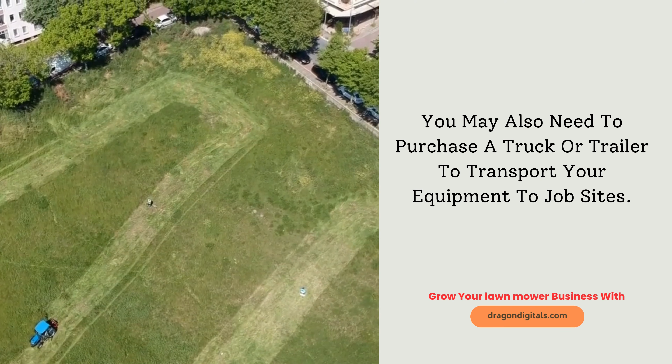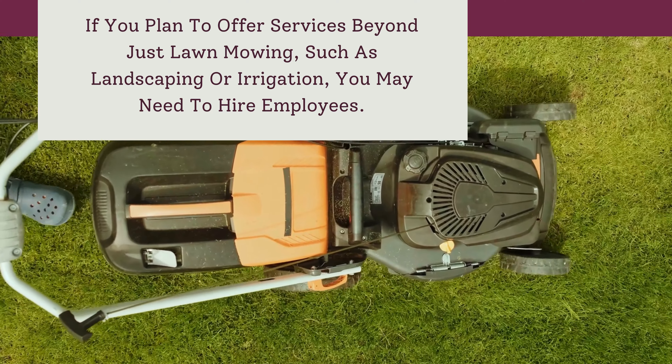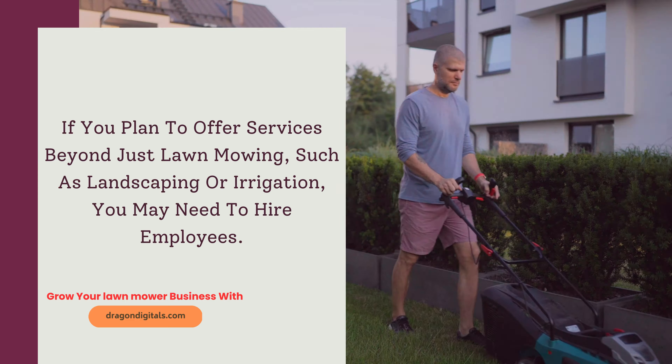Hire employees, if needed. If you plan to offer services beyond just lawn mowing, such as landscaping or irrigation, you may need to hire employees. Make sure to follow all relevant employment laws and regulations when hiring employees.